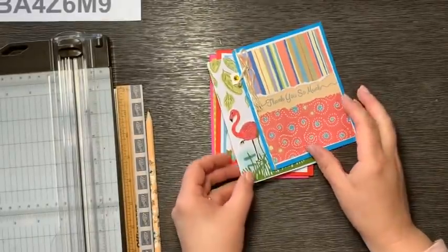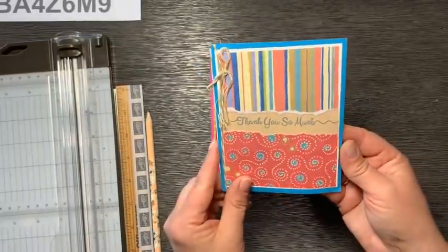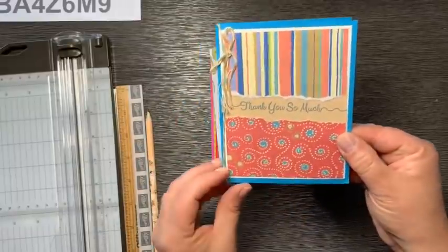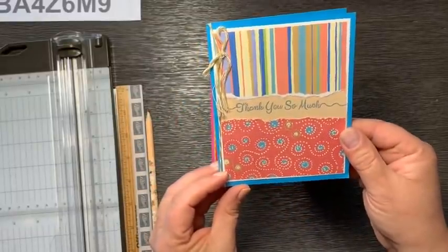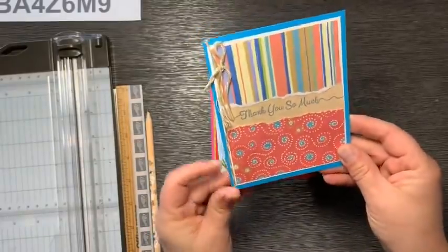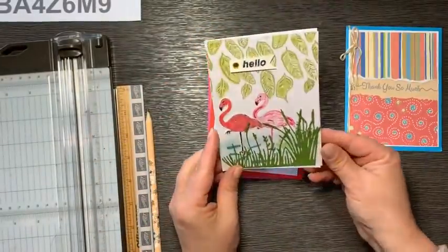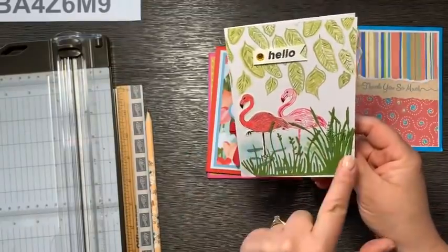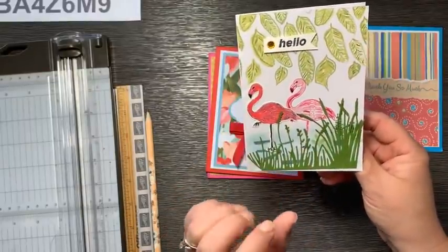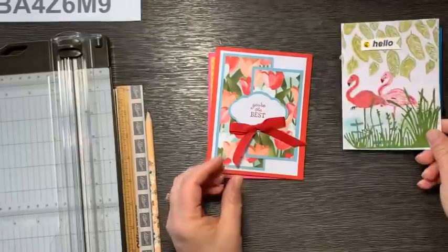Let me show you some fun happy mail first. Look at this fun little rip and flip technique — I love this. Cute little stripes going with the swirls. It's a beautiful card. This is from a brand new stamper, Mary Ellen. She did a fabulous job and sent me this thank you note. Thank you so much. And this one was a lot of work making this little scene here with these cute flamingos. Thank you so much, Sandy, for that great card.